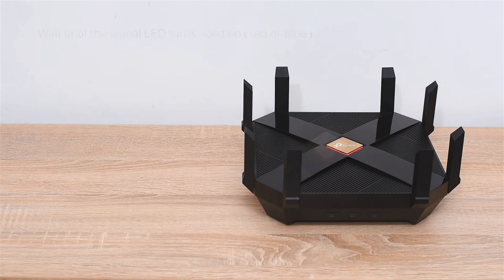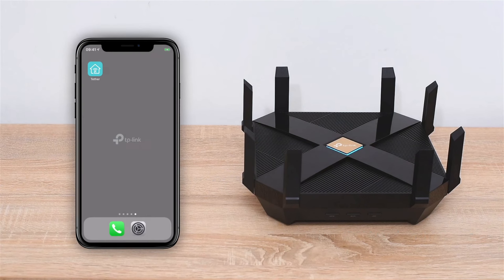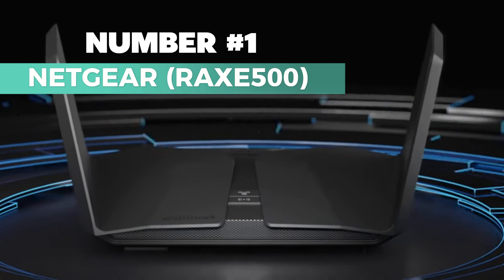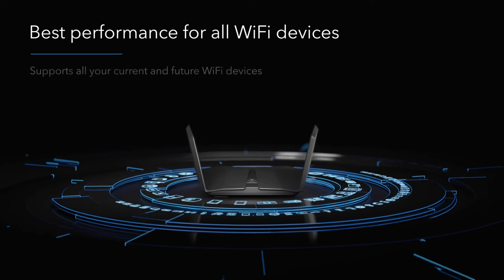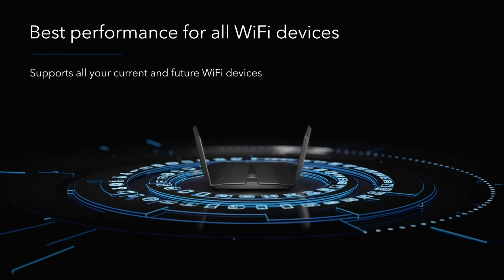Enhance security with VPN client support and TP-Link HomeShield, a premium security service offering network and IoT protection. OneMesh compatibility allows you to create a seamless whole-home Wi-Fi network, while Alexa integration provides convenient voice control. Experience ISP compatibility with major providers. Upgrade to the TP-Link Archer AX80 for a smarter, faster, and more secure home network.